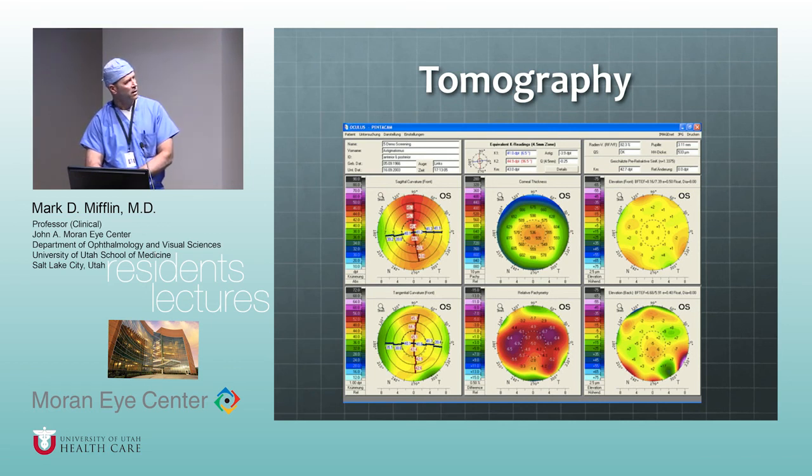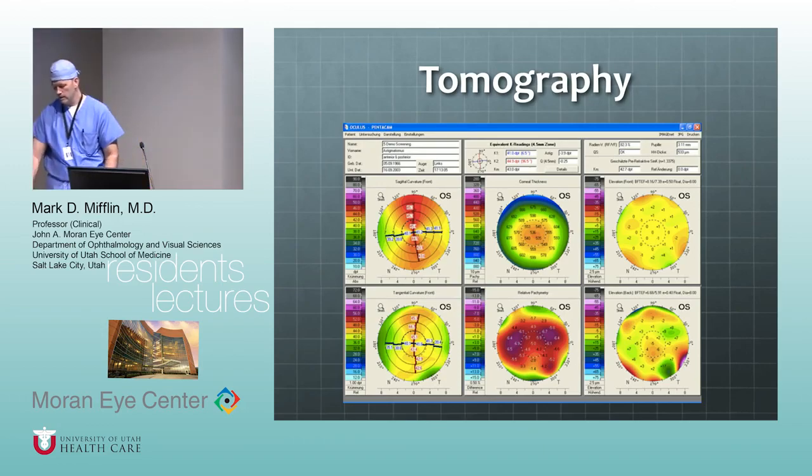We didn't get to wavefront today, but that's another thing to read about — make sure you understand aberrometry and wavefront. In terms of topography, tomography, and how the cornea bends light, focus on spherical aberration as probably the most important thing to understand because it really applies to cataract surgery as well. We'll go more into higher-order aberrations next time. Read about wavefront scanning and aberrometry, see what specific questions you have, and we can hone it down to what's practical. All right, thanks a lot guys.